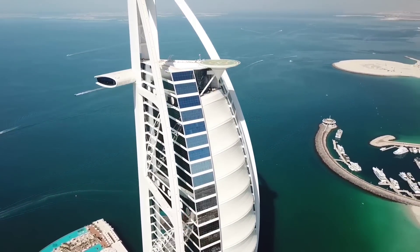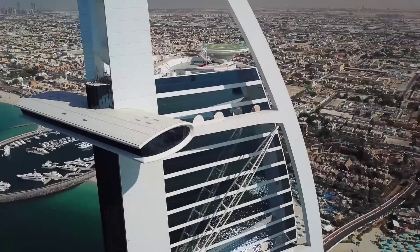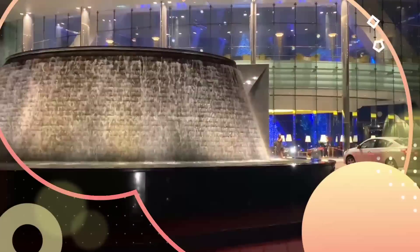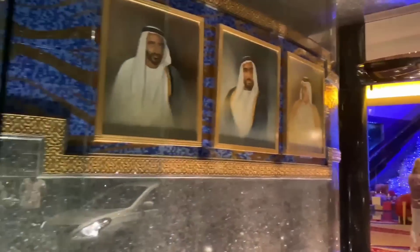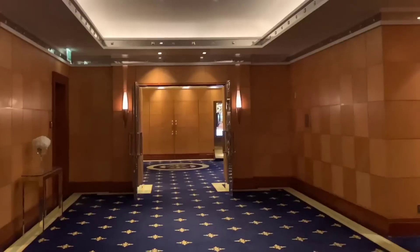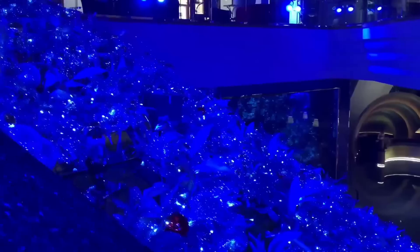The Burj Al Arab boasts its own private helipad near the roof, roughly 210 meters above sea level, in addition to all the opulent bells and whistles you'd expect in a seven-star hotel, such as an underwater restaurant accessible via submarine. A night in the Royal Suite will set you back at least $28,000. The 780-square-meter suite, spread across two floors, is decked in 22-karat gold and has a private dining room with butler, spa, private lounge, and a plethora of staff to attend to your every need.